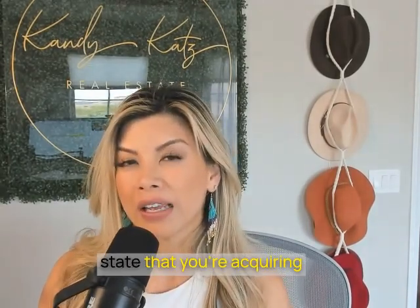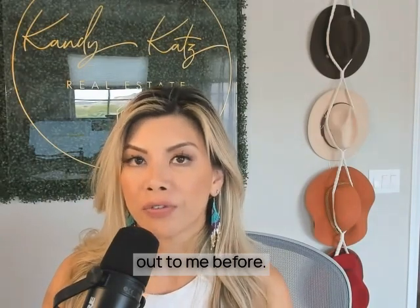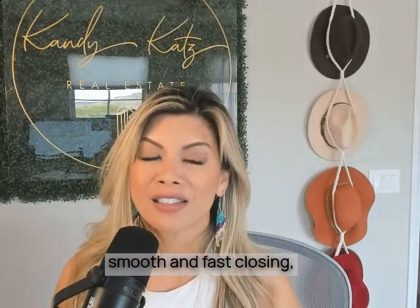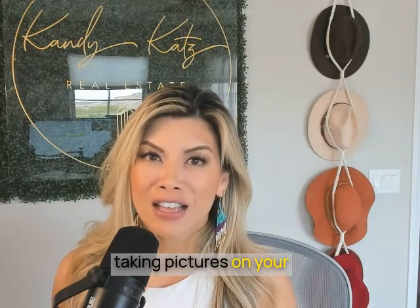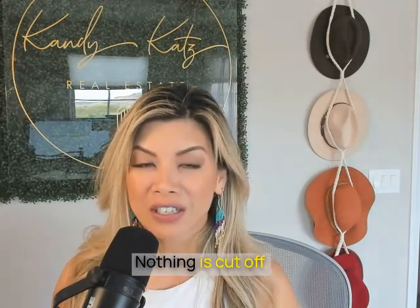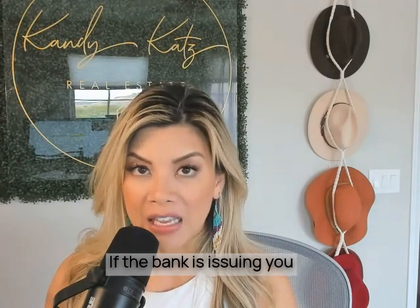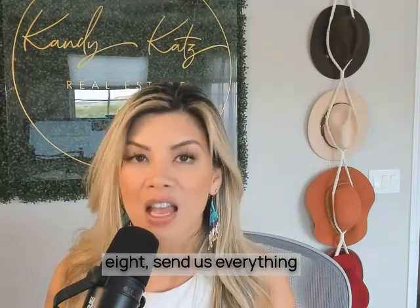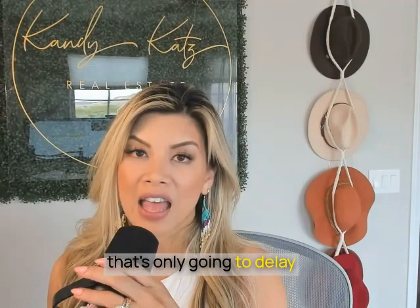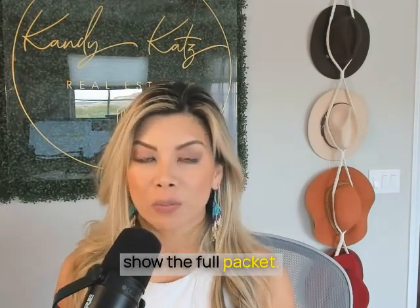Another thing I want to caution you about is the state that you're acquiring properties in — each state does have limitations, so be sure to reach out to me before submitting any offers and working on that pre-approval. If you're looking for a smooth and fast closing, when submitting docs make it easy for us. If you're taking pictures on your phone, make sure there's enough lighting and nothing is cut off. If you're sending bank statements as pictures rather than PDF, and the bank is issuing you eight pages, send us everything — all eight pages front and back — because incomplete submissions will only delay you. Even if a page appears blank, we still need the full packet.